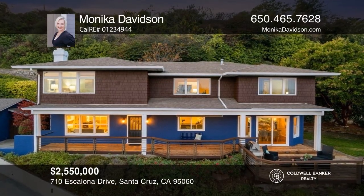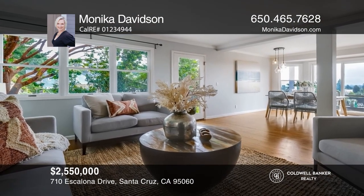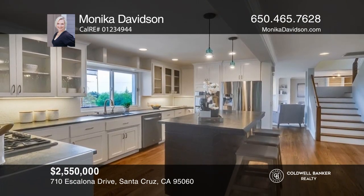This elegant home has a comfortable living room, an open concept kitchen, four spacious bedrooms, and three lavish bathrooms. Make yourself at home by scheduling a tour with Monica Davidson.